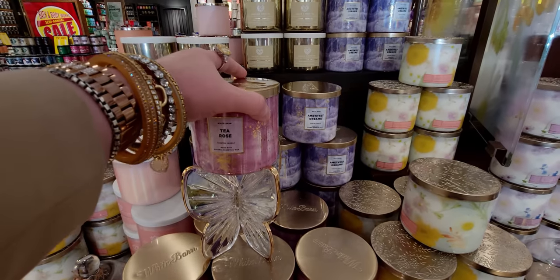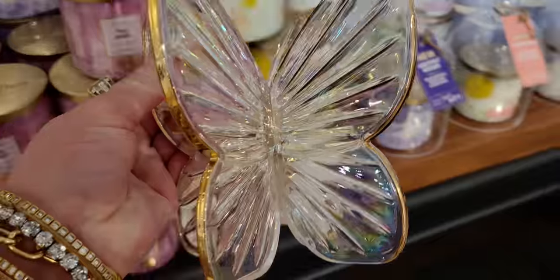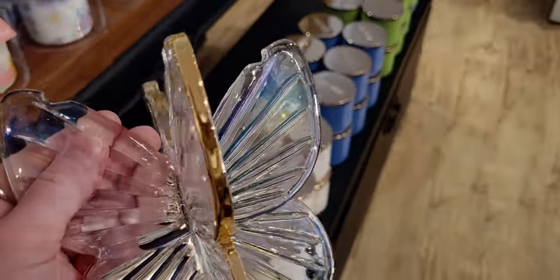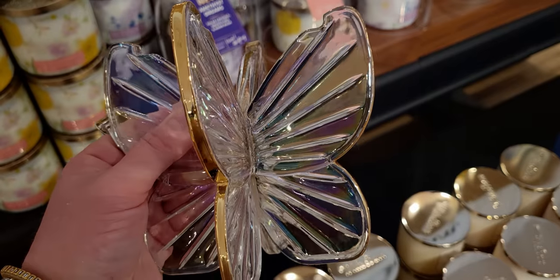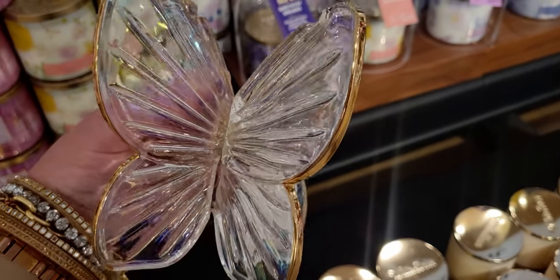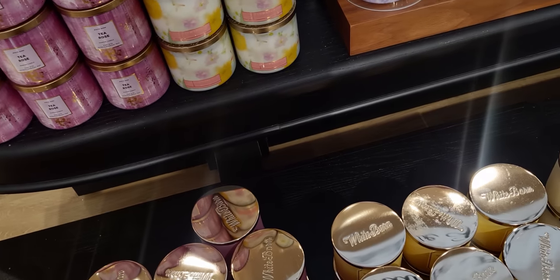When I walk in and see this, it's like a breath of fresh air seeing all these spring collection candles. The color palettes are so beautiful — kind of like soft pastels. Let's take a moment and look at how beautiful this is. This is a gorgeous three-wick crystal-looking candle holder. It's pretty sturdy, with beautiful gold etching around the wings and a cutout so the candle sits in there so nicely.